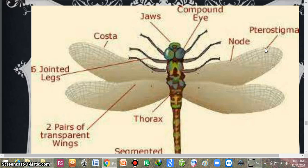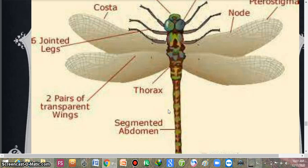This is the first vein of the wing, which is known as the costa. This is the thorax and this is the segmented abdomen. And this is the terminal abdominal appendage.